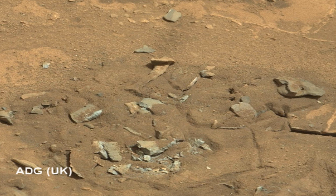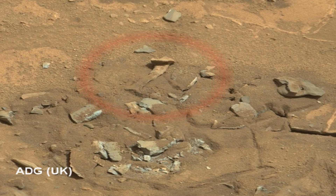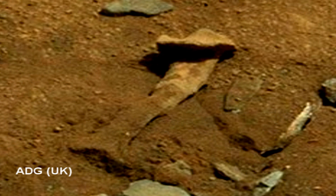A possible Martian bone has been spotted in one of the photos recently sent back by NASA's Mars Curiosity rover. NASA states: 'This Mars rock may look like a bone, but we think its shape is more likely the result of erosion, by either wind or water.'